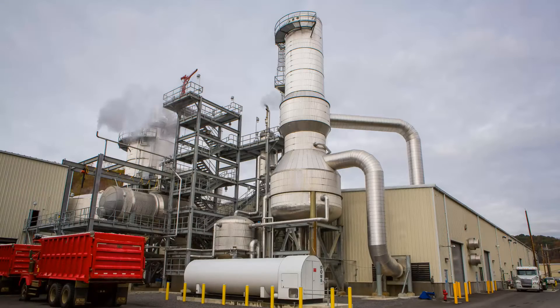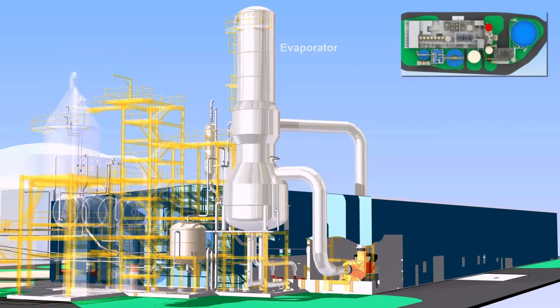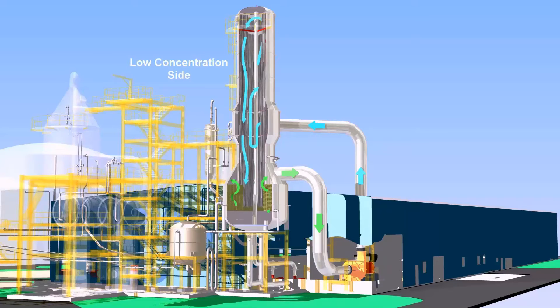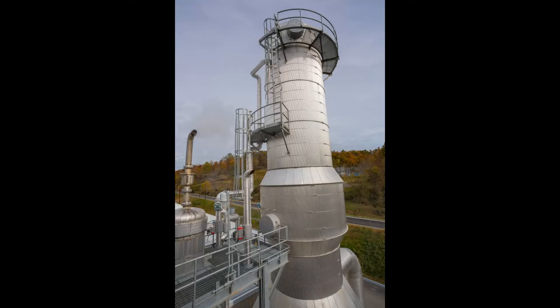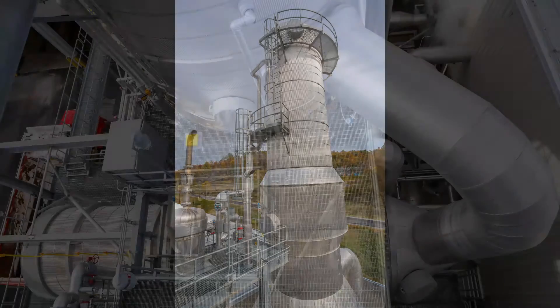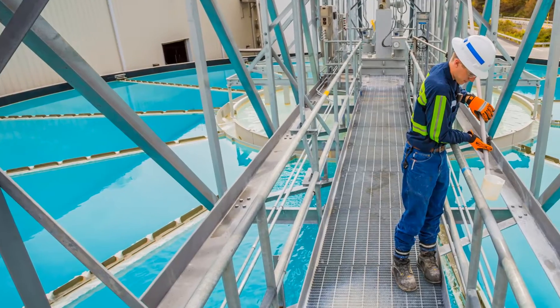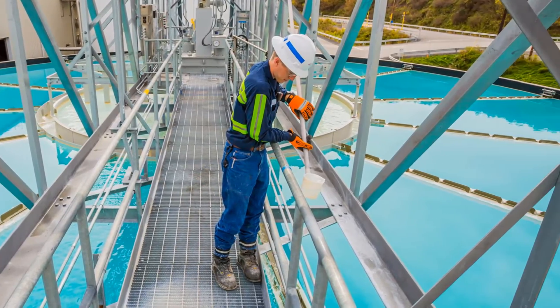The brine waste is managed in an evaporator and crystallizer. This innovative brine management system enables the facility to produce zero liquid waste. The evaporator crystallization technology removes the water from the brine in the most energy-efficient and economical manner possible, thanks to Veolia's proprietary process designs. The water recovered from the evaporator and crystallizer is combined with the water recovered from the reverse osmosis system to achieve the zero liquid waste goal for the overall system.